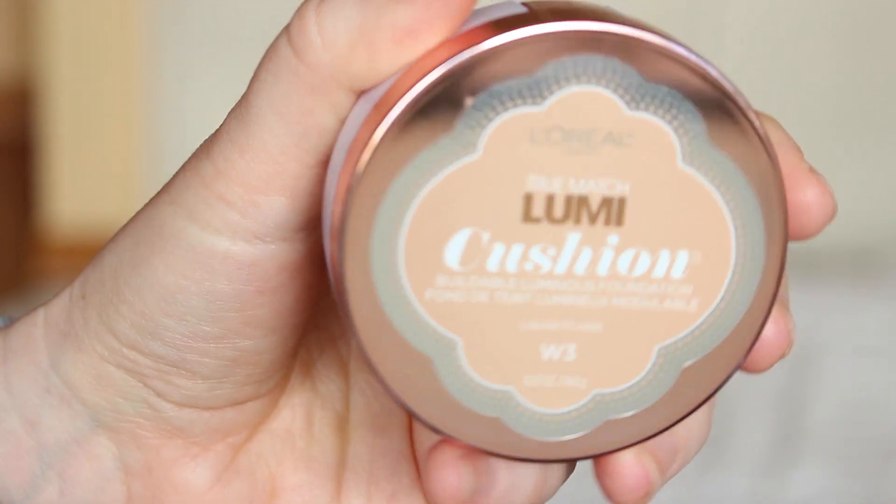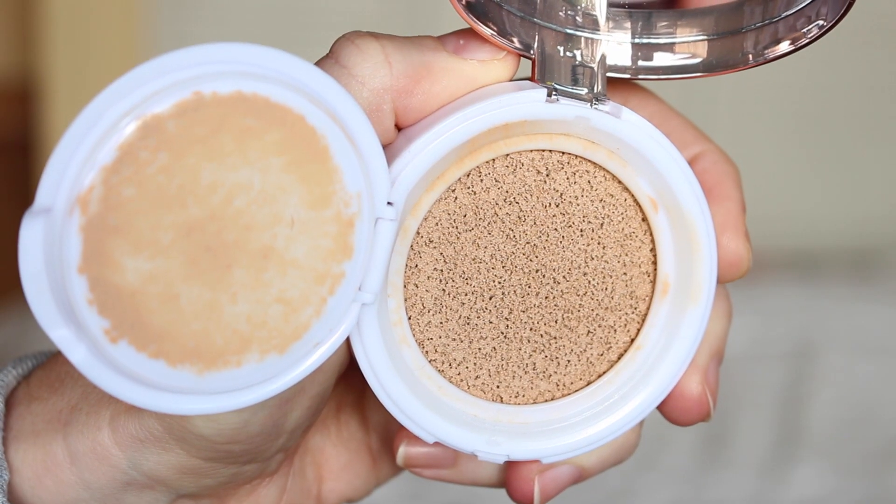So let's talk about L'Oreal True Match Lumi Cushion Foundation. This foundation claims to be buildable, luminous foundation. My shade is W3. I did own the original True Match Lumi foundation and I actually loved it. I have dry skin and I always look for something luminous, especially in the winter months. In the summer months my skin changes a little bit, but in the winter months I'm looking for a luminous foundation more than a matte foundation.